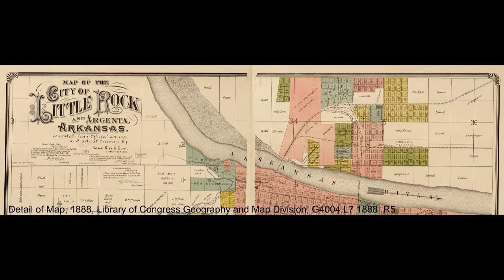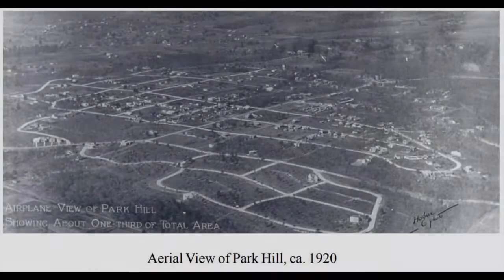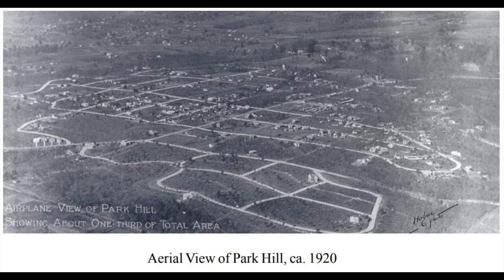In 1921, Justin Matthews plotted a new development on the hill above North Little Rock called Park Hill. Park Hill was North Little Rock's first suburban development and the sale of properties began as early as 1922. The paving of the Arkham Hill Highway, now called JFK Boulevard, in 1927 allowed for easy access to Park Hill from downtown Little Rock and made the area very desirable. It was actually marketed as a second Pulaski Heights, but with more conveniences because it was technically closer to downtown.